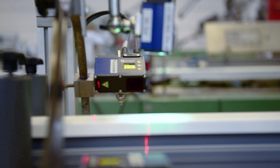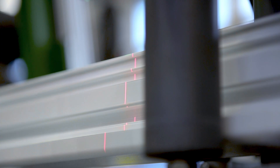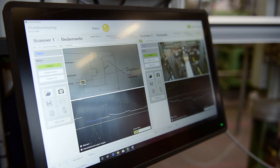In addition, 2D-3D profile sensors of the WeCat 3D series are mounted on both sides to check the profile contour in the micrometer range. If the tolerance values are exceeded, the sensors give a visual feedback in real-time via Ethernet interface.